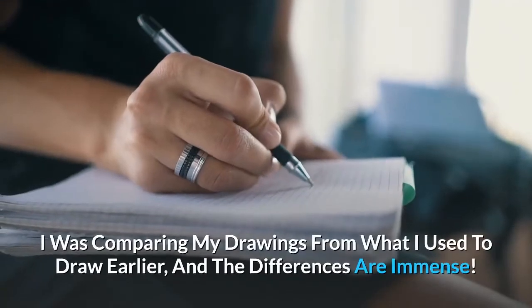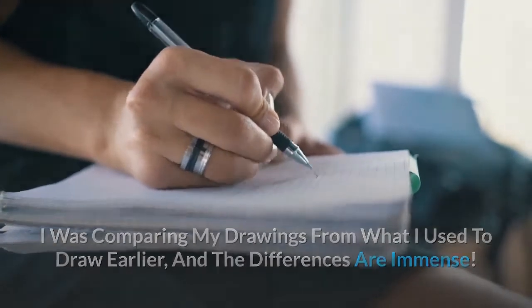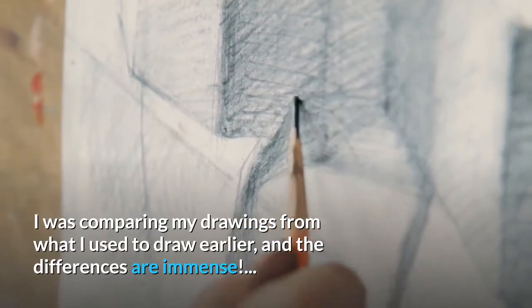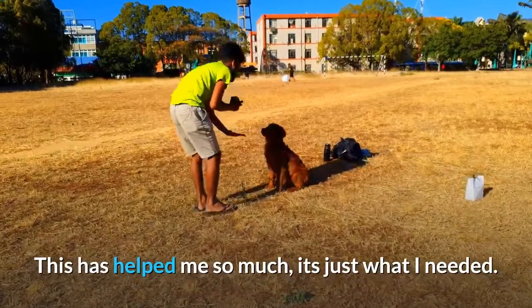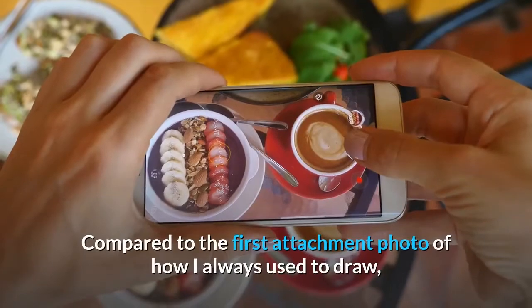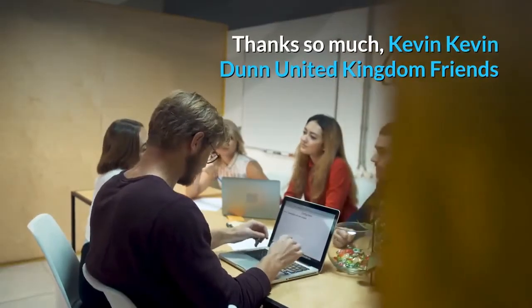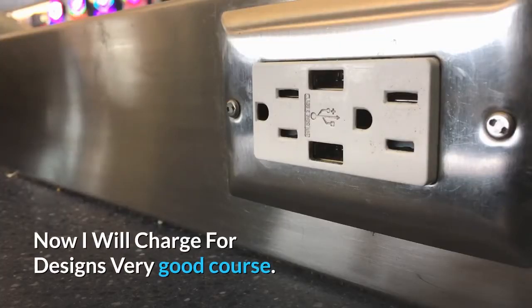I was comparing my drawings from what I used to draw earlier, and the differences are immense. This has helped me so much — it's just what I needed. I've attached my first drawing after reading the quick sketch compared to the first attachment photo of how I always used to draw. Thanks so much. — Kevin Dunn, United Kingdom. Friends, now I will charge for designs. Very good course.